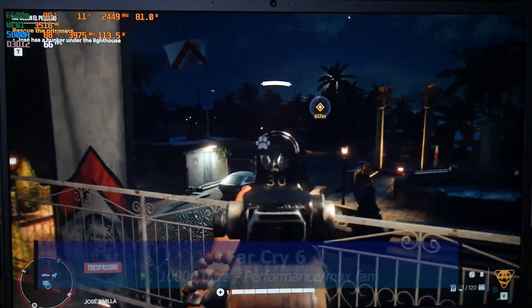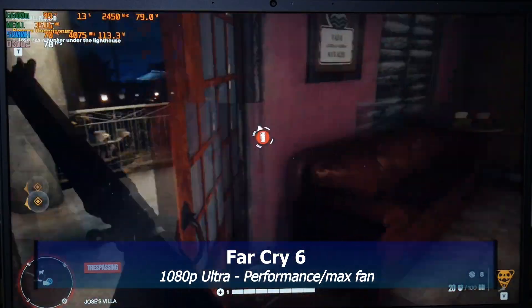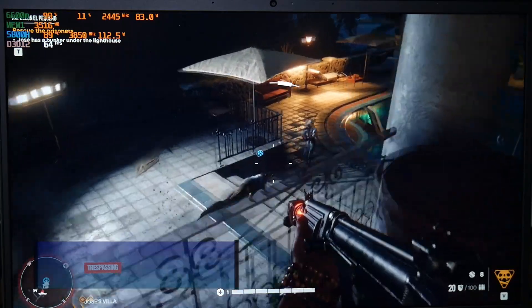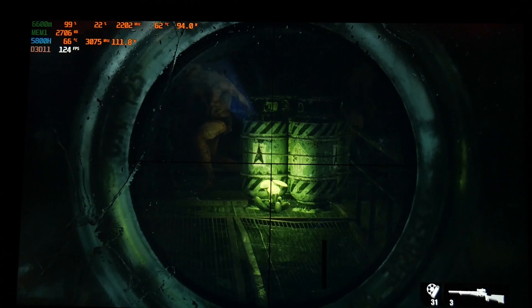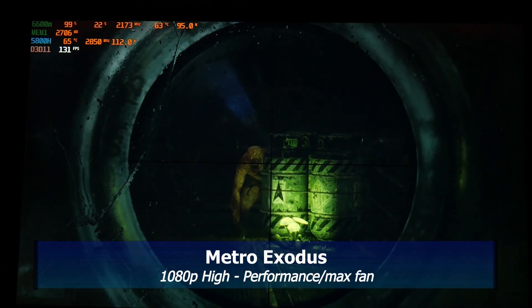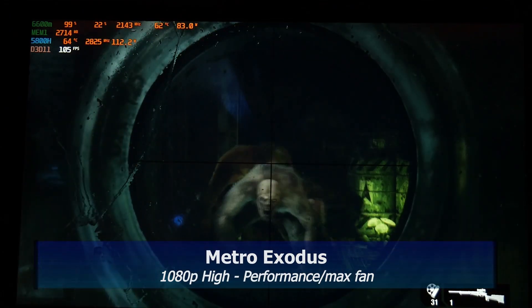I thought Far Cry 6 might cause the 5800H to sweat a little, but at ultra settings, 1080p, performance mode and max fan, temperatures were below 70 degrees. Cooling on this Omen 16 is actually pretty decent. Finally, in Metro Exodus at high settings, we are getting over 100fps at 1080p with thermals in the 60s — I literally have nothing to complain about here.